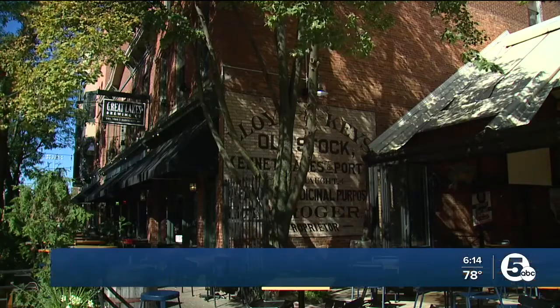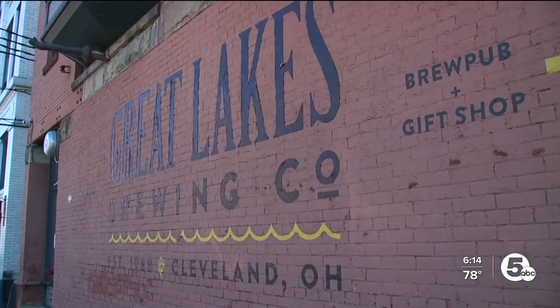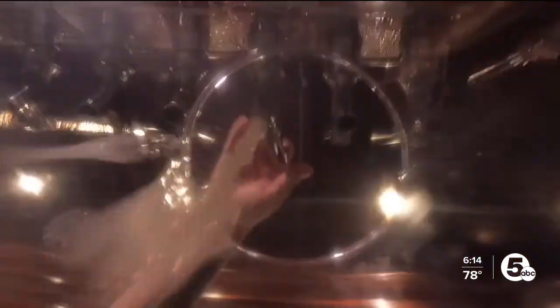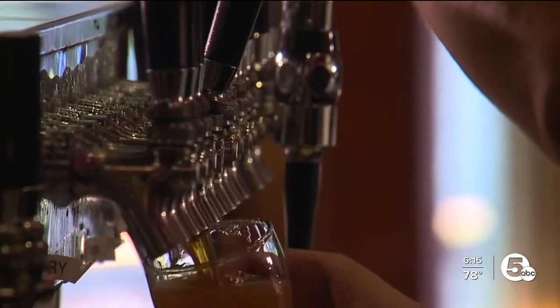In the heart of Ohio City is Great Lakes Brewing Company, where behind those brick walls is Steve Foreman — a mathematician and a pub brewer, where it's safe to say beer runs through his veins.